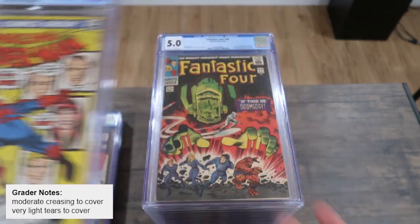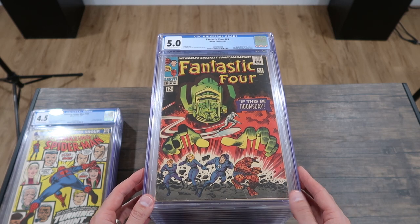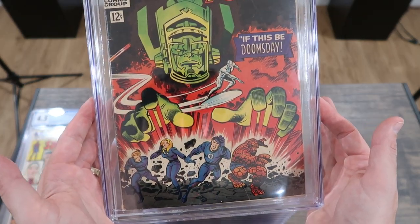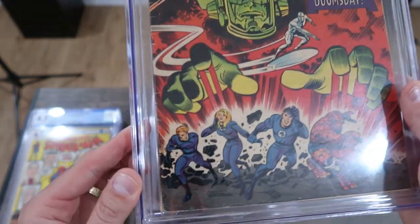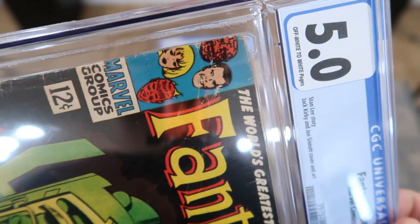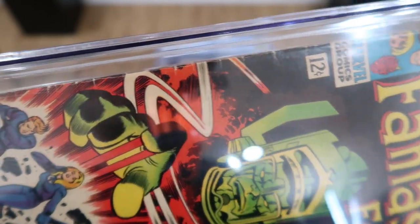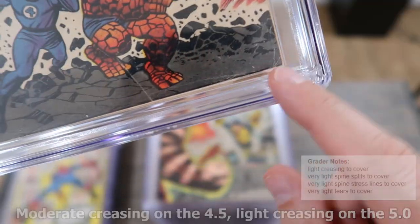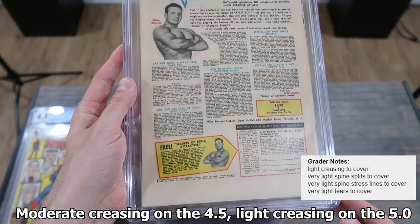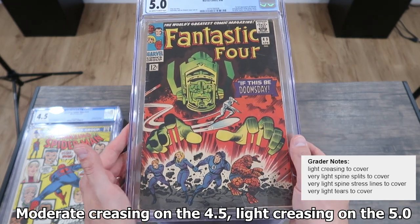Stepping up another grade to a 5.0: Fantastic Four 49, first full appearance of Galactus, second appearance of the Silver Surfer, first Silver Surfer and Galactus cover. Just an iconic cover. What's typical to see in a 5.0 is heavy wear to the spine — ticks, creases, and whatnot all the way up. Sometimes you'll even see a reader's crease with color-breaking lines bunched together. This one doesn't have that so much, but there is some creasing on the cover. The back actually looks really clean. We cleaned these up really well — a lot had soiling — but that's a good example of a solid 5.0.